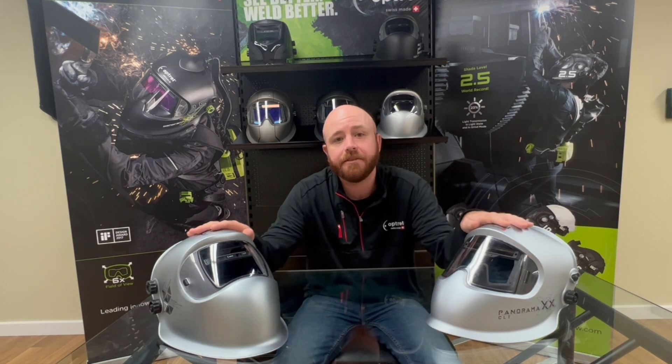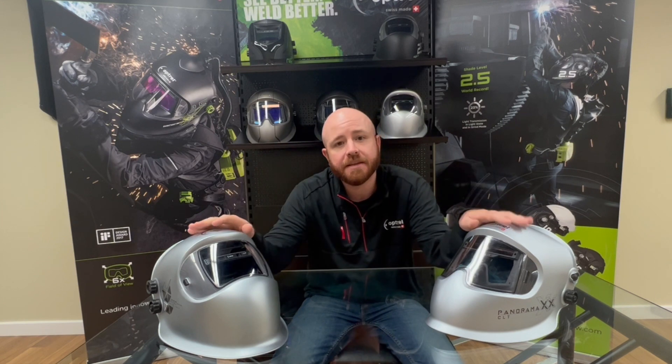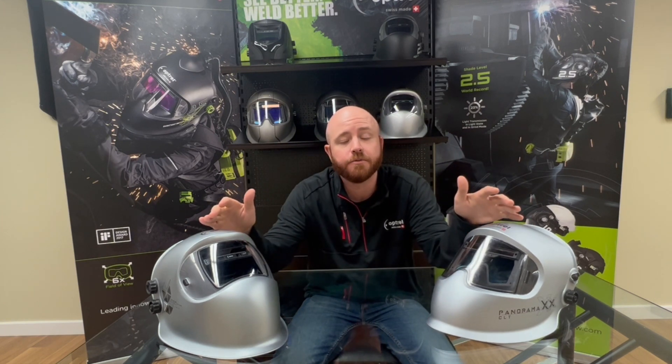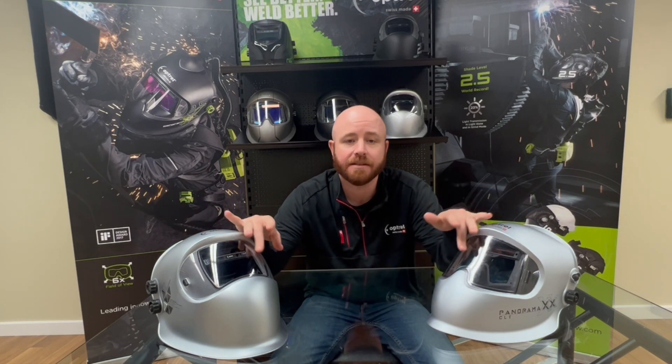If you're familiar with Optrel's Panoramic or Sphere Series helmets, the first thing that probably stood out to you is the spherical design — and yes, it looks cool, but it actually serves a purpose. Most welding helmets have a traditional flat-facing front, and the downside to that design is you can't safely do any overhead welding with them — slag and debris will land right on the lens and damage it, or even worse, go right through. With the spherical design Optrel created, you can safely overhead weld, because slag and debris lands on the lens protector and just slides right off to the side.